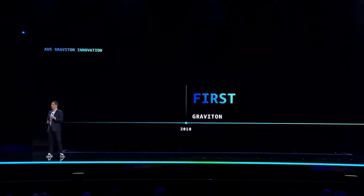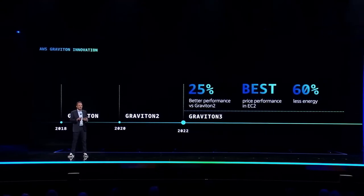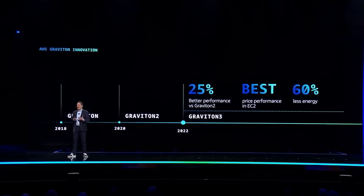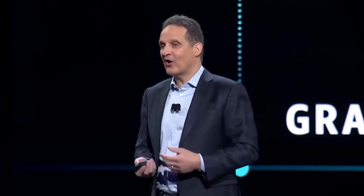In 2018, we became the first major cloud provider to develop our own general-purpose compute processors when we announced Graviton, our server processor chip. And we didn't stop there. Our current generation, Graviton 3, delivers up to 25% better compute performance compared to Graviton 2, and it also uses 60% less energy.